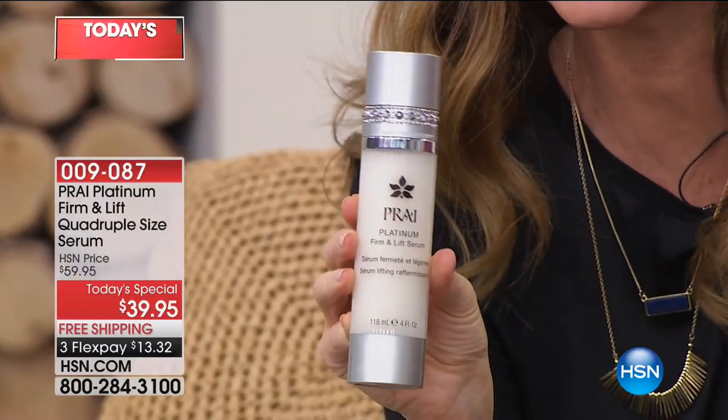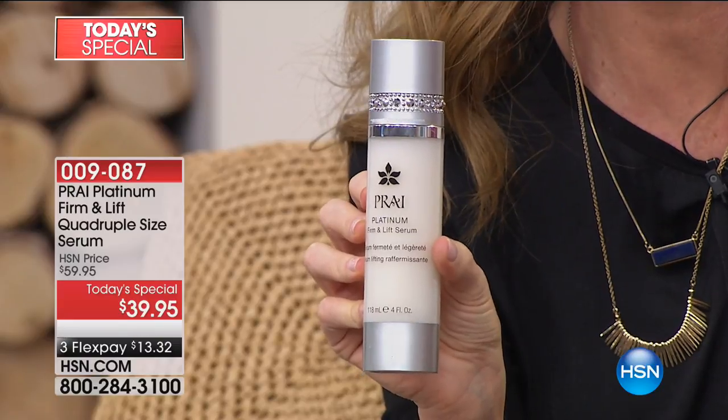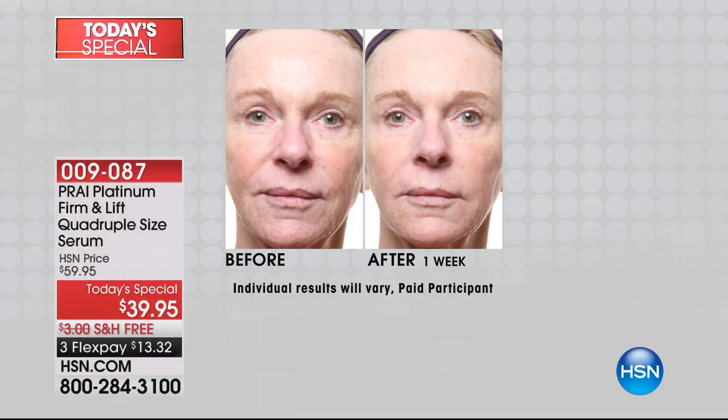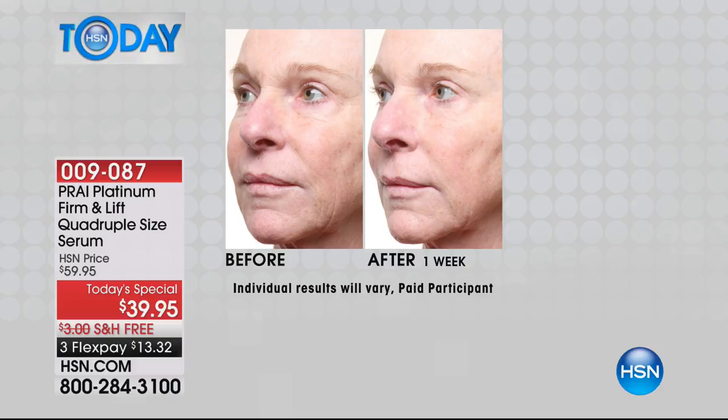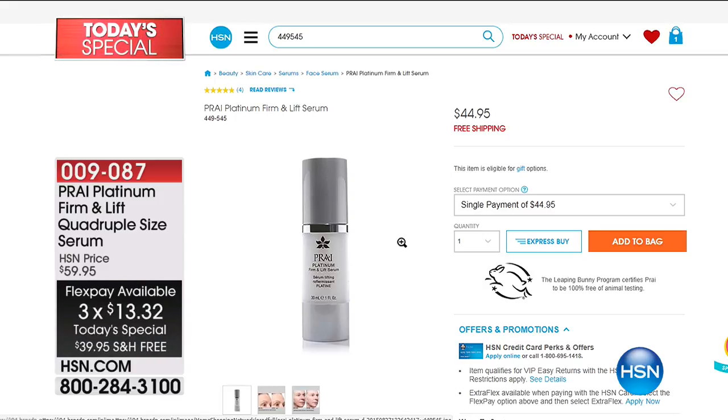If you're waking up this morning and you're seeing sagginess and wrinkling and crepiness and drapiness — this is the Pry Platinum Firman Lift. This is four times the size of their normal Platinum Firman Lift, and their normal one is $45. So four times $45 is the value you're getting today. It's $39 to get it home — $13.32 on flex pay. And it's $5 less to get four times as much. Free shipping too today, and it's on flex pay.